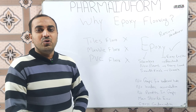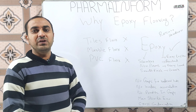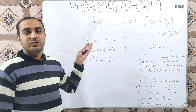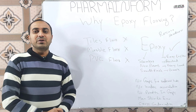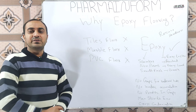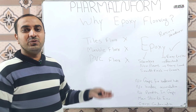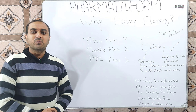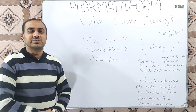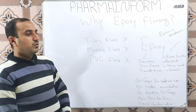If you have not subscribed to the channel, first of all press the subscribe button. We are familiar that there are joints and gaps between tiles and marble flooring, and there are also joints in PVC flooring, along with chances of damage to PVC flooring. We are dealing with sterile areas in the pharmaceutical industry where the environment must be free from microbes and dust to prevent contamination or cross-contamination. The joints and gaps in these types of flooring result in accumulation of water and powders.